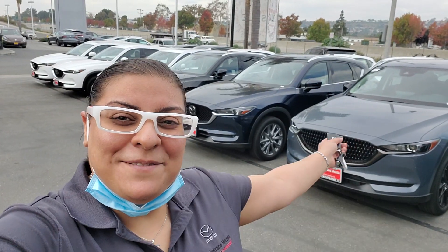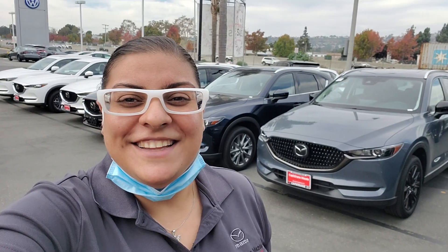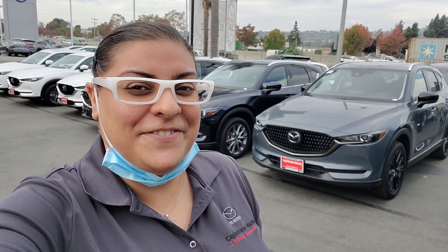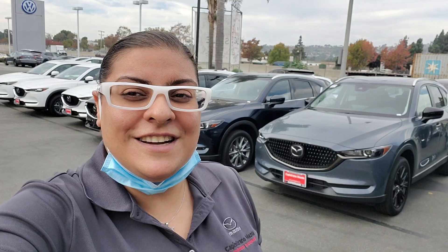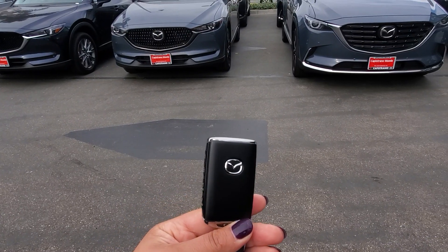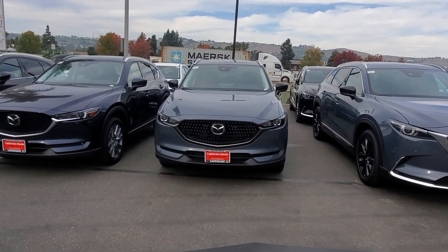Hello John, I'm standing right in front of the particular car you asked about — the Carbon Edition 2021 CX-5 Turbo All-Wheel Drive. It comes in beautiful Carbon Edition color combinations, which I'm going to show you. Let's take a look — here we go with the cool key fob, and right here is the car that you asked about.